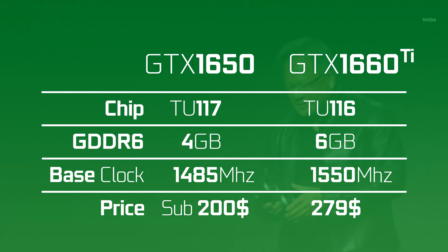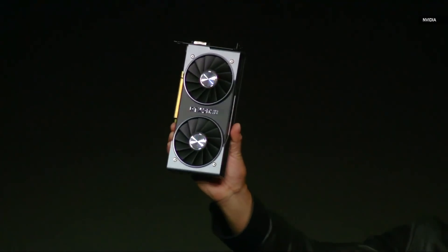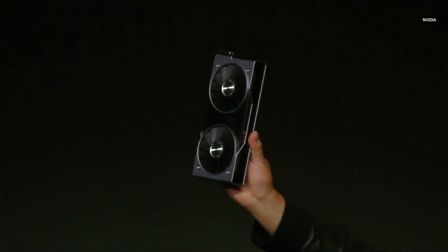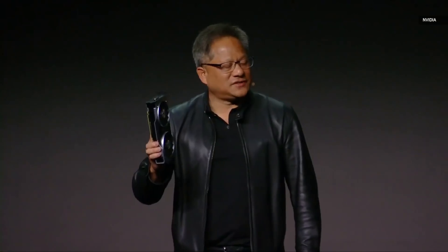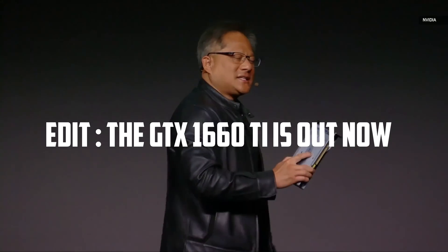Personally, I have no clue where this card will fall in terms of replacements. I truly hope that it will deliver 1060 performance, but I'm not so sure about that since the 1660 Ti is supposed to equate to the 1070 and the 1660 to the 1060. If all the rumors are correct, the unveiling of the 1660 Ti should happen today, and the 1650 is supposed to be released next month.